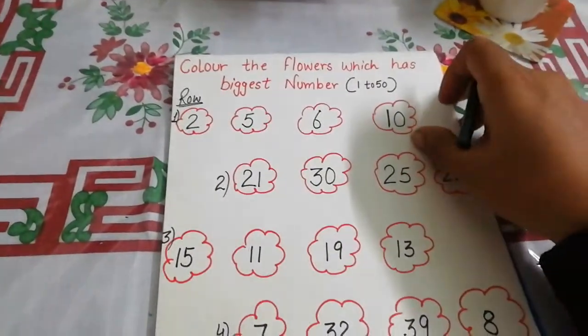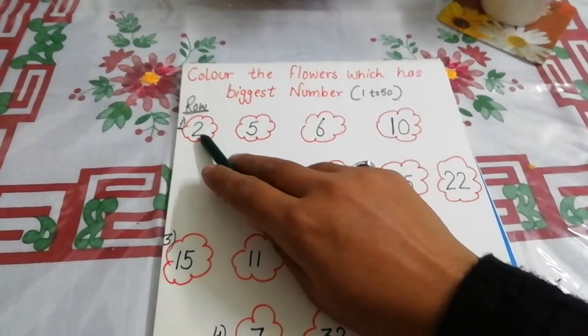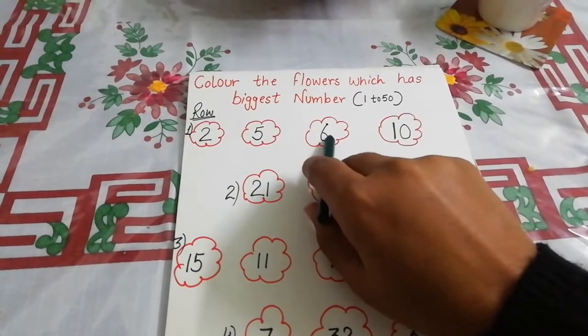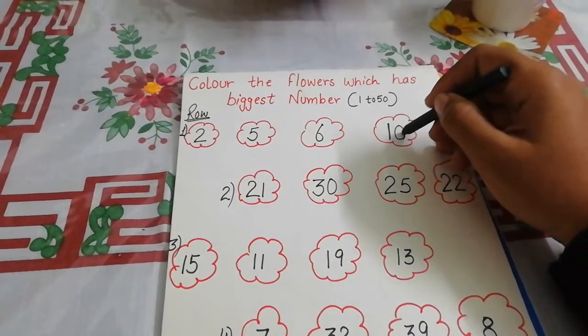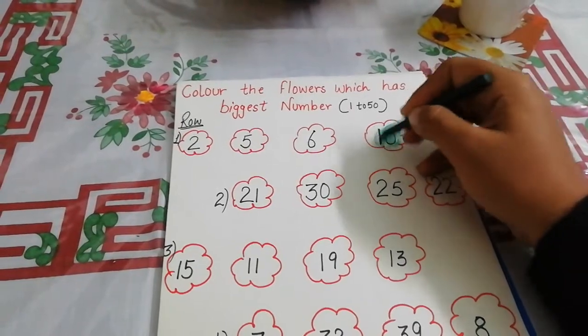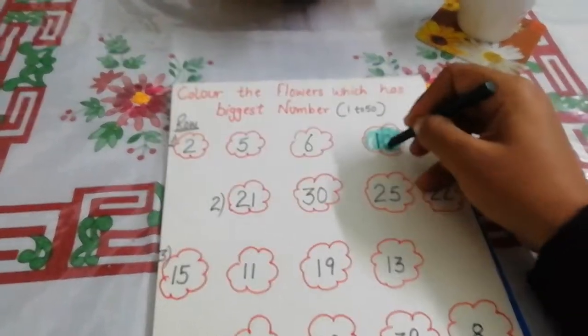In the first row, which is the biggest number? Is it two? No. Is it five? No. Is it six? No. Ten is the biggest number. You will fill the color in this flower like this. Next row is...